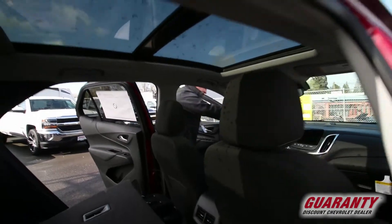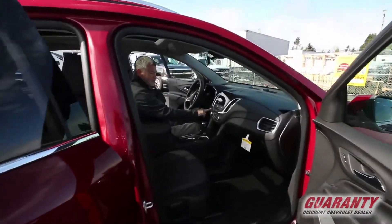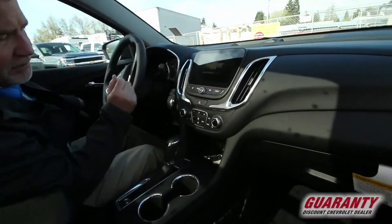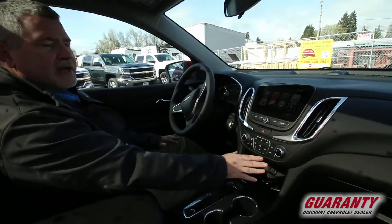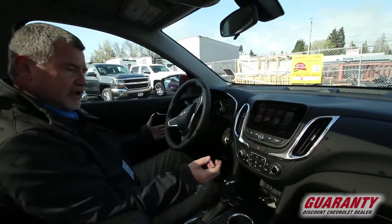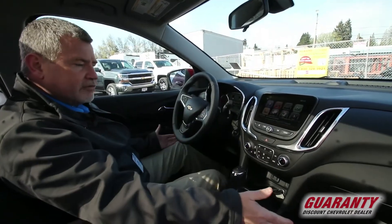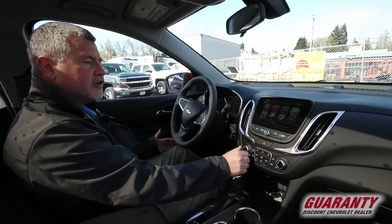Come on inside here and see this new design. Push button start — never have to take the key fob out of my pocket or out of my purse. Look at this right away on the new Equinox: dual climate zone. That's always nice even on a smaller vehicle — not only dual climate zones so the passenger and driver can each adjust their temperature.